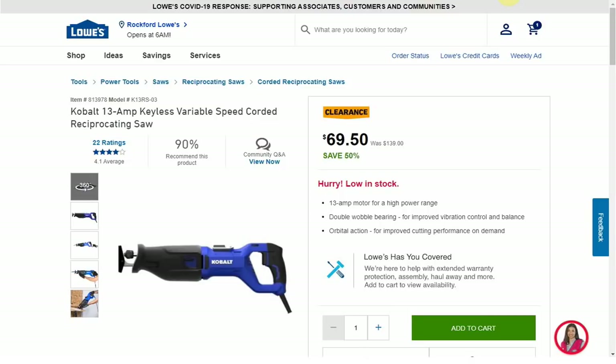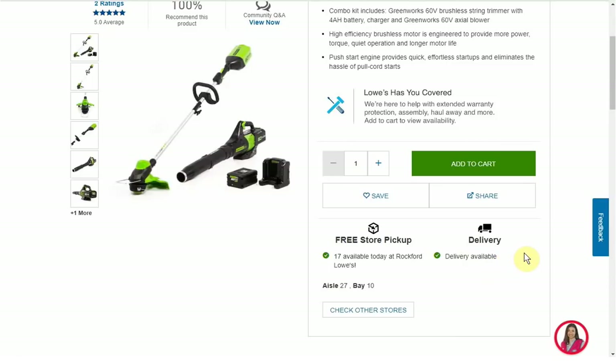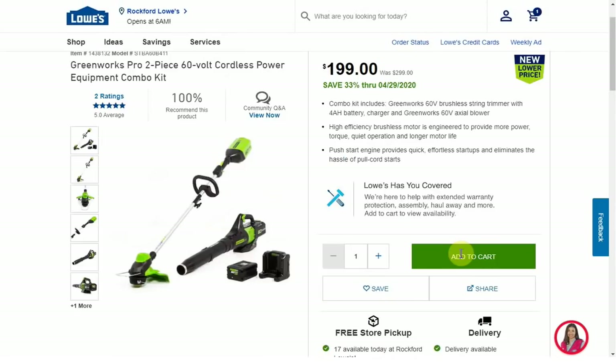Next we have the Greenworks Pro 2-piece 60-volt cordless power tool combo kit. It's on sale through the 29th — just another day to take advantage — $100 off, $199, was $299. It's available in just about every store. Because it's a sale price you may be able to get shipping, but with Lowe's that can be sketchy — sometimes it's truck delivery, which can run $500 even for a small item. Add it to your cart to see if regular shipping is available. You get the weed whacker and the blower with the battery and charger, and Greenworks has a huge selection that'll all use the same battery.